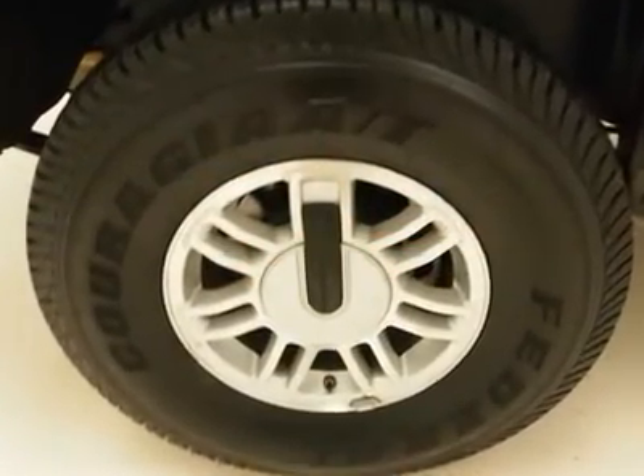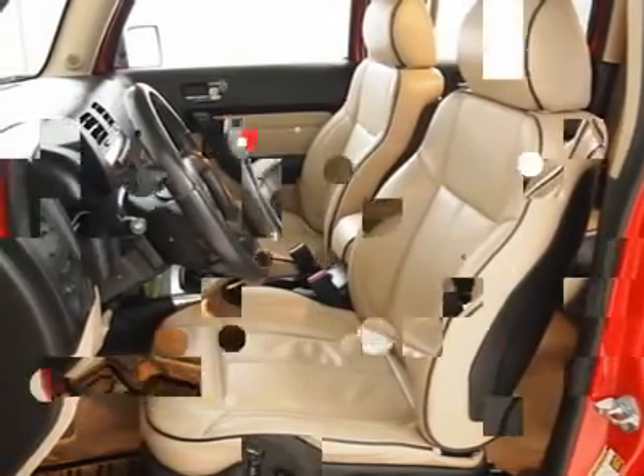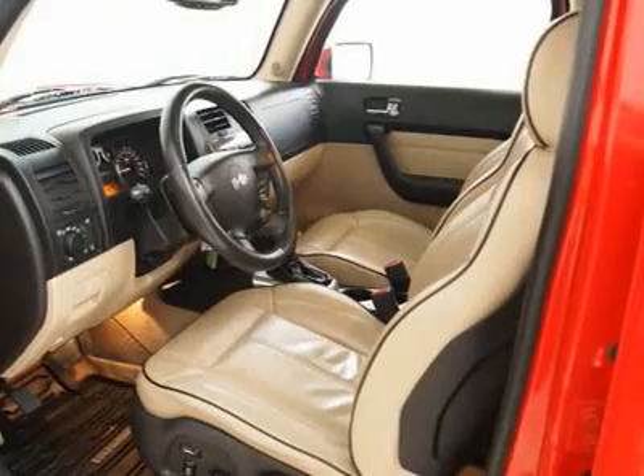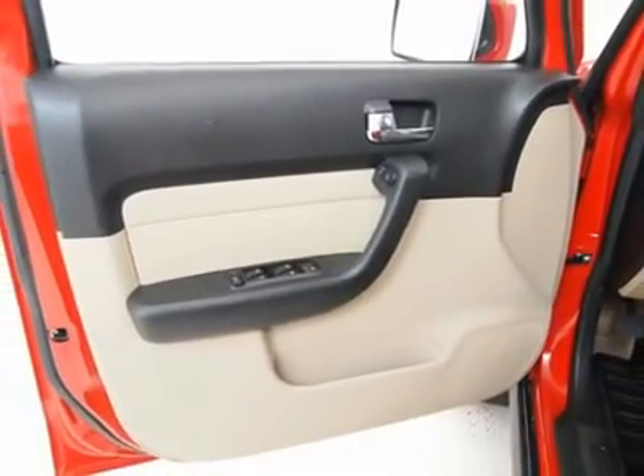Having gone through our rigorous 120-point ASE certified service inspection and our premium high quality care maintenance program, you can be sure to find this vehicle in excellent condition both inside and out.